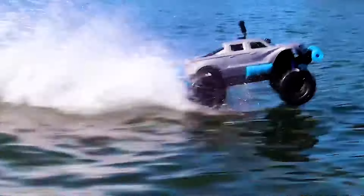Someone built a remote-controlled car that goes so fast that it can drive on top of water.